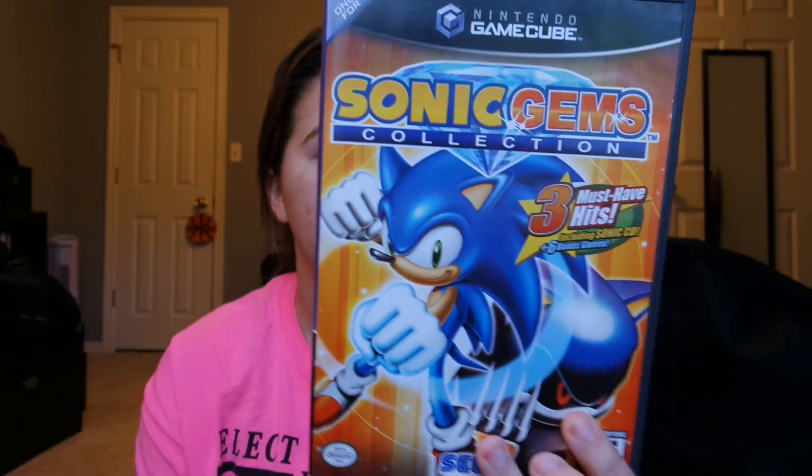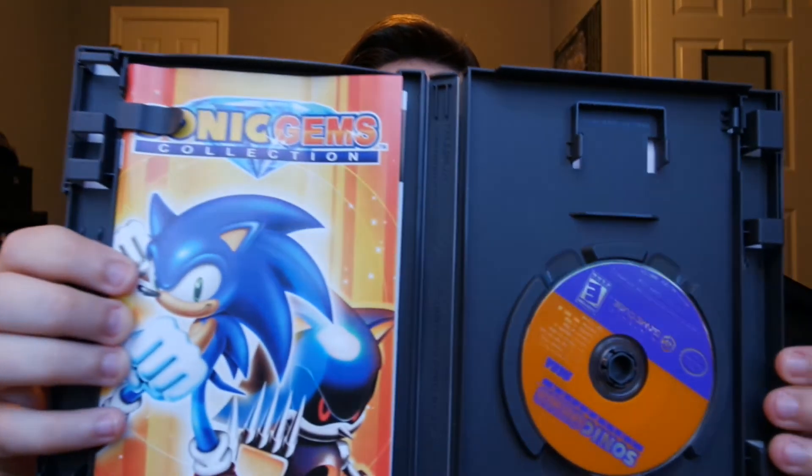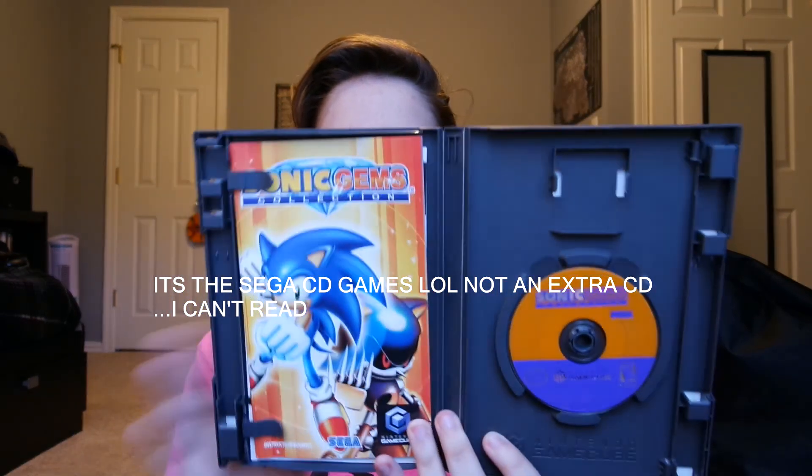The next one is Sonic Adventure Director's Cut — complete. And then the last one from the pawn shop is the Sonic Gems Collection, which had an $18 price tag on it. This is the one with some Sega games on it, really good condition, complete as well — although it says it comes with a CD, so I'm not sure if it's supposed to come with a separate CD or if it's all on one disc. If you guys know, let me know in the comments.